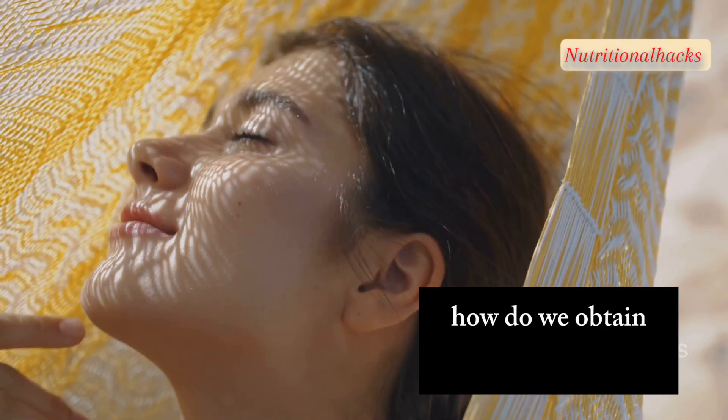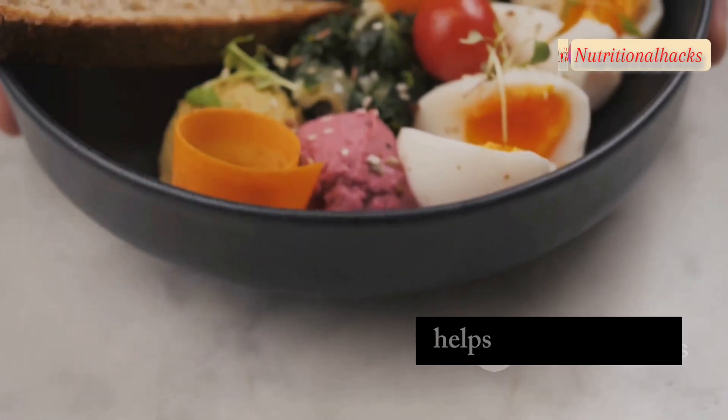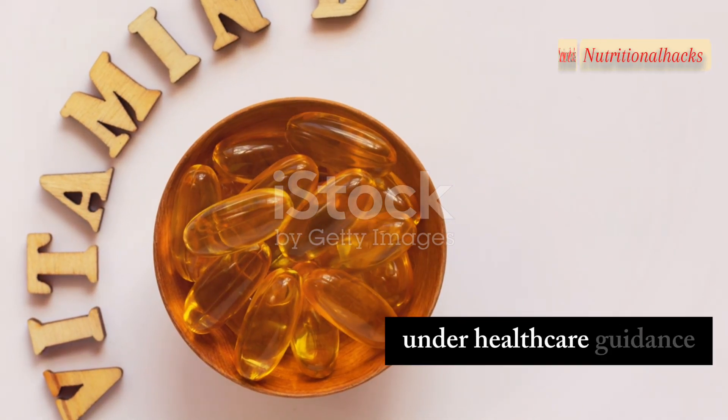How do we obtain vitamin D? Sunlight exposure allows our skin to produce vitamin D naturally. Including vitamin D rich foods in your diet helps maintain levels. Supplementing with vitamin D3 can be beneficial under healthcare guidance.